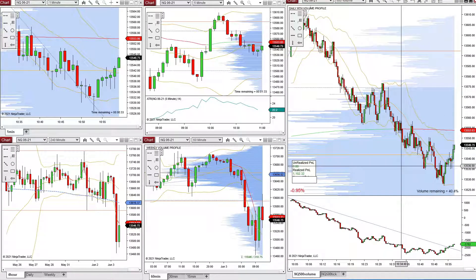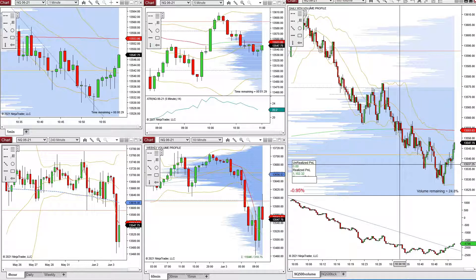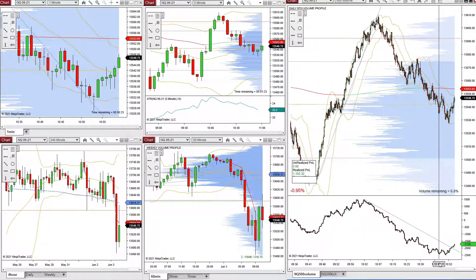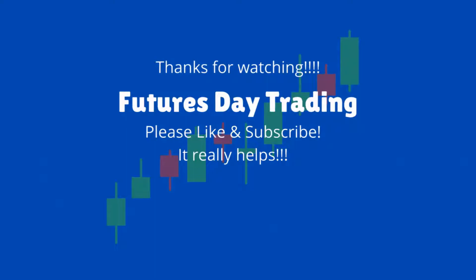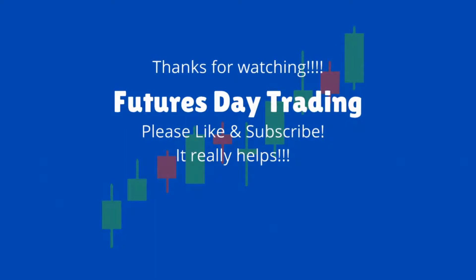So I'm going to call it a day. If you've got any value out of this, I'd really appreciate if you subscribed or liked it. And if you have any comments or suggestions about how to improve these videos, I really appreciate that as well. I will be back tomorrow trading again. So thanks a lot for watching. See ya.